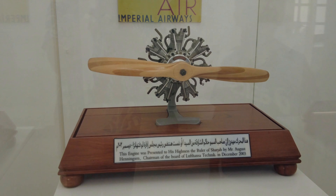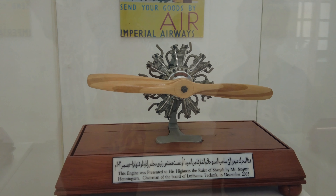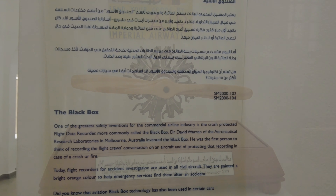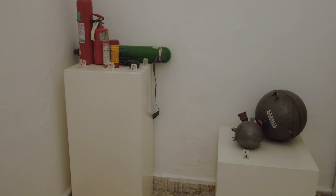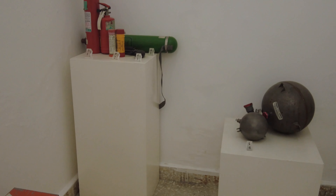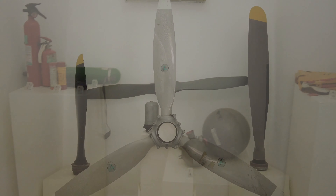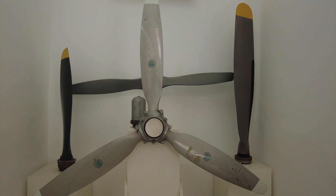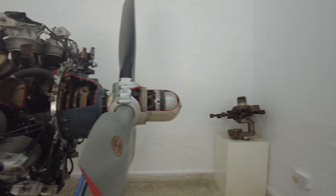I don't know what this is — oh, radio navigation stuff. The engine was presented to His Highness by Mr. August, chairman of the board of Lufthansa. What are black boxes? One of the greatest safety inventions for the commercial airline industry — crash protected. Oh, so when it crashes they can reconstruct what happened. The three-bladed D8 aircraft propeller, two-bladed Q-tip propeller, piston engine DC-3 aircraft — also an engine, it's so big.